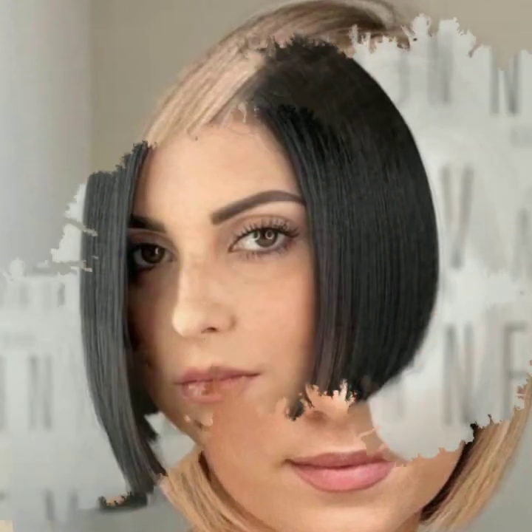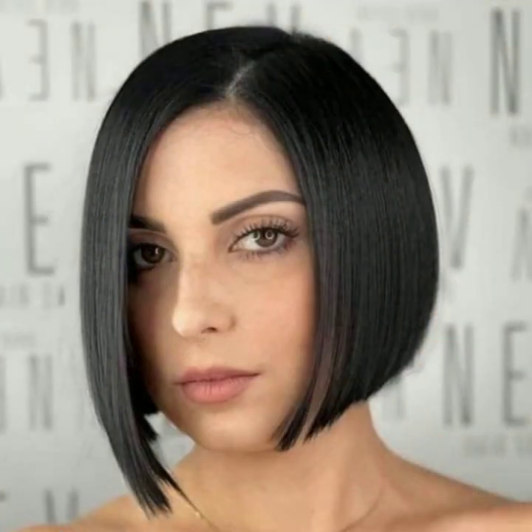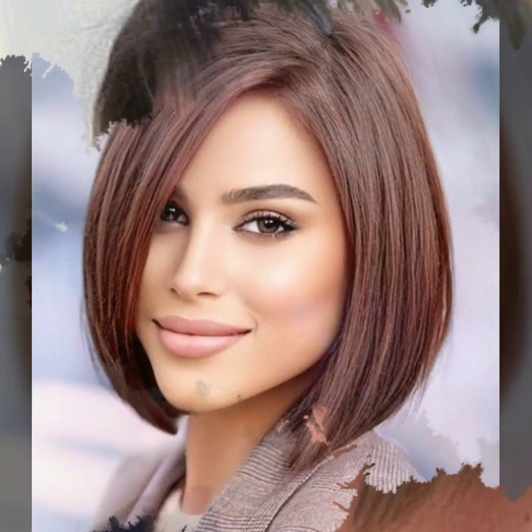Very beautiful and attractive — you can see in this video stylish bob haircuts. If you like my videos, please download them, and if you like any bob haircut image, take a screenshot and save it to your mobile.